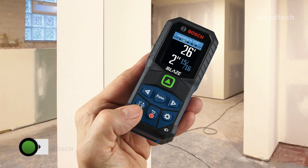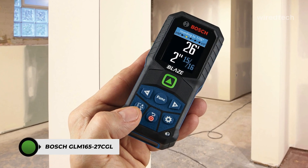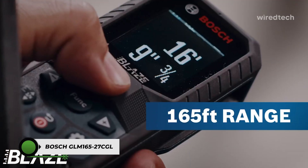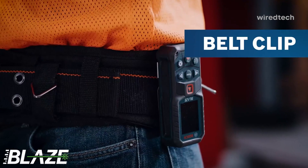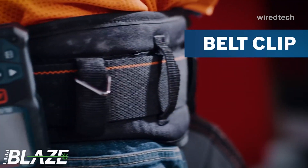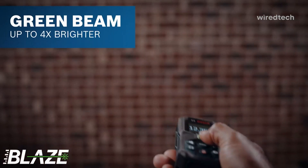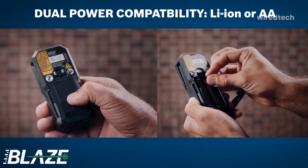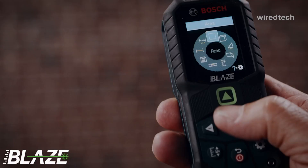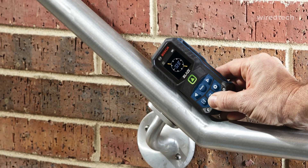This Bosch Blaze model is a jobsite-ready powerhouse. The green beam is four times brighter than red lasers, which made a huge difference during our outdoor testing. It's accurate to plus or minus 1/16th inch, has a 165-foot range, and includes 11 measuring functions: distance, area, volume, indirect, and more. The inclinometer and 360-degree tilt sensor were clutch for angle measurements.